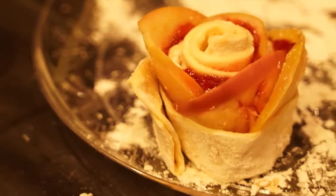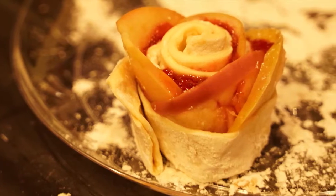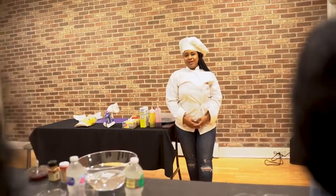Today I'm going to make apple puff rosette pastries. At the end it's going to look like a mini rose. They make the plate look elegant.